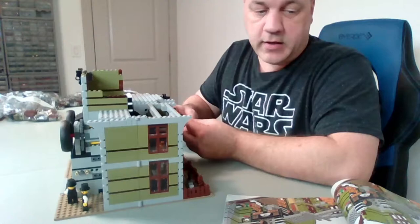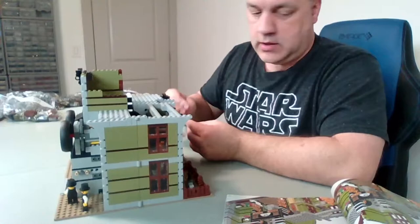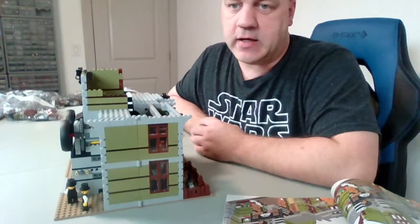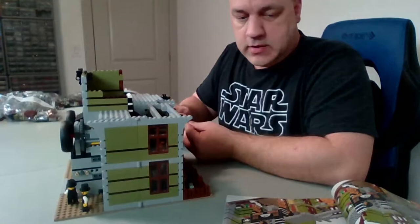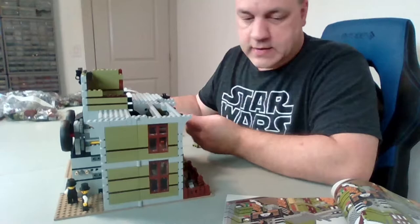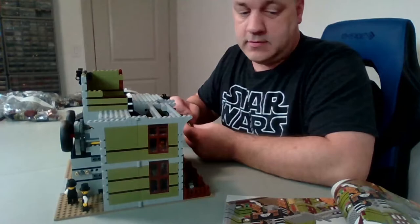A lot of people mistake Malamutes for Huskies, but Huskies top out at about 50 pounds while Malamutes can get up to 120 pounds. Huskies tend to have blue eyes in many cases, while Malamutes tend to have brown eyes. Huskies tend to bark more; Malamutes do not. They are similar looking but one breed gets significantly bigger than the other.